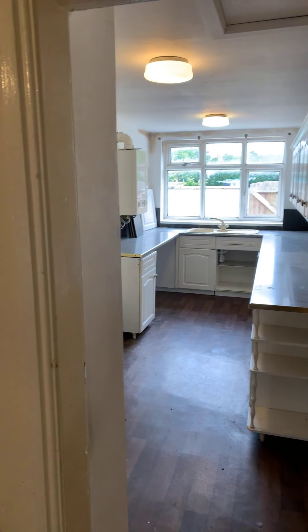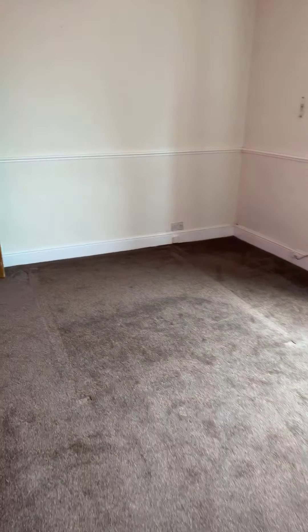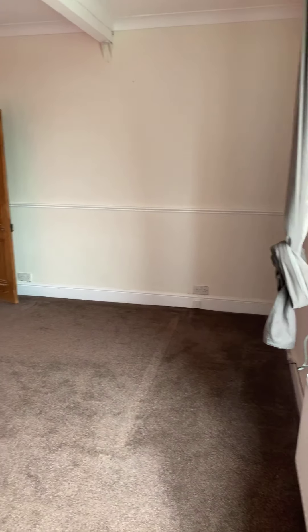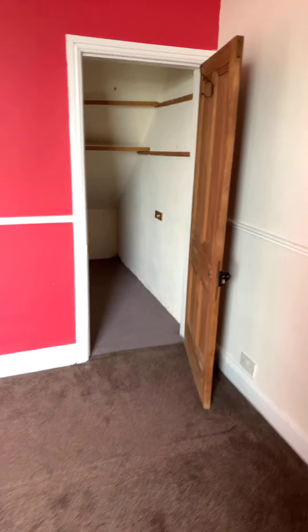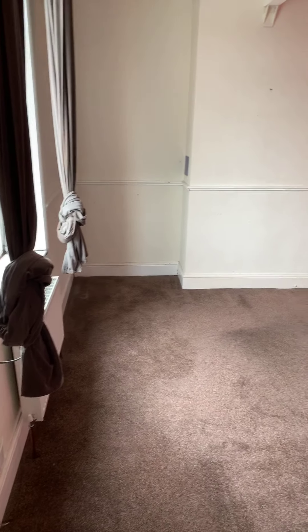So let's head on upstairs to the first floor. So the master bedroom — I think really all three bedrooms in this property are doubles, which is a real advantage. We have some built-in storage, more like a small walk-in wardrobe area that could come in handy.